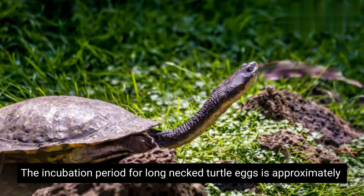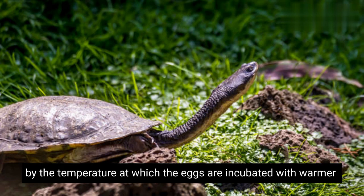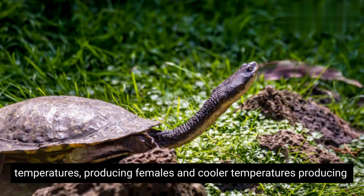The incubation period for long-necked turtle eggs is approximately 60–70 days. The sex of the hatchlings is determined by the temperature at which the eggs are incubated, with warmer temperatures producing females and cooler temperatures producing males.